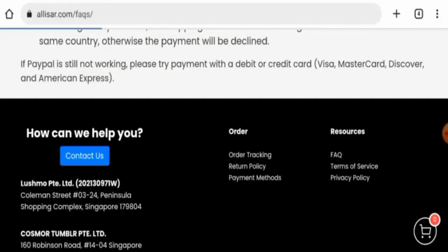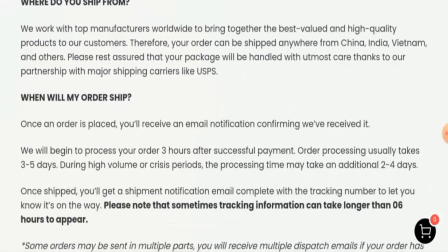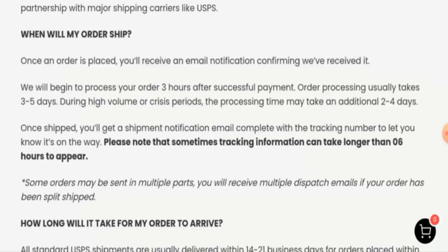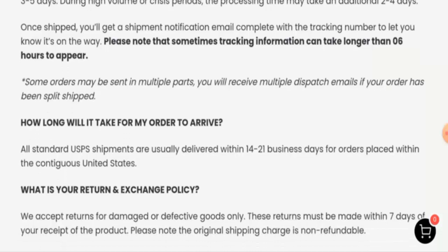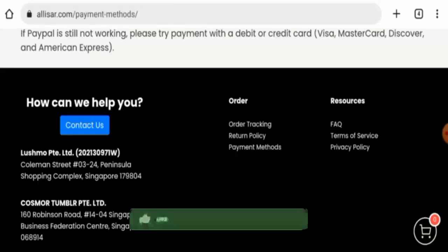Let's check in the FAQs — they've given where they ship from and the shipping timing. The order processing usually takes about three to five days, and the delivery takes 14 to 21 business days.